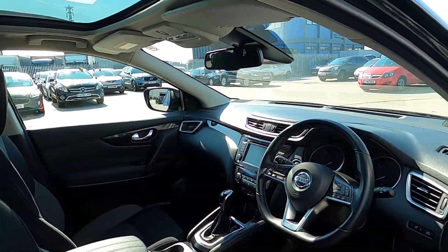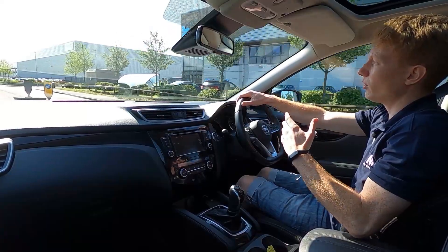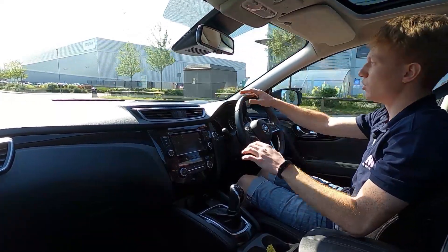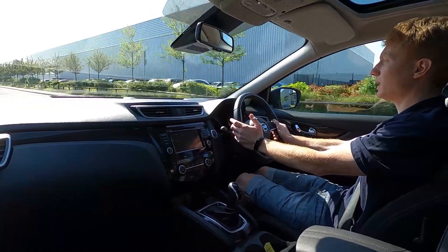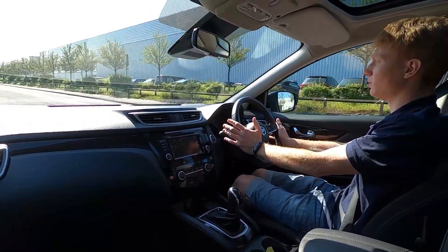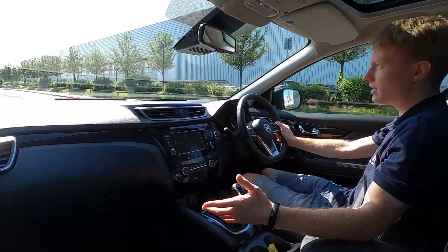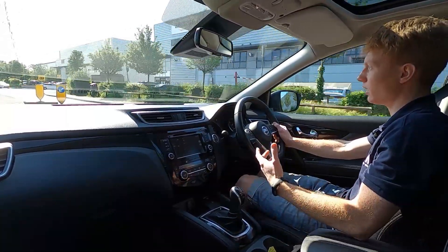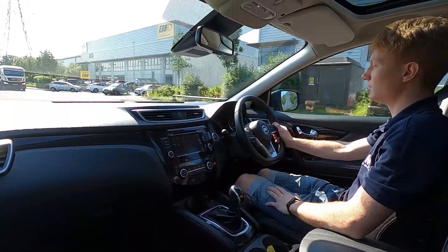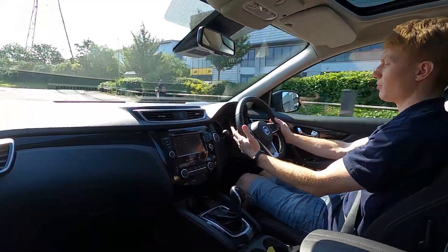So now let's jump in and take it for a drive. This Nissan Qashqai has got a 1.4 litre petrol unit which produces just under 160 brake horsepower. It picks up speed very nicely and the brakes feel solid. Going over bumps it's very comfortable, the seats are very supportive, and you've got an automatic transmission which is very convenient if you travel in the city.